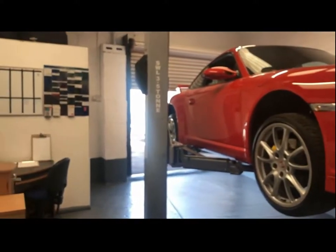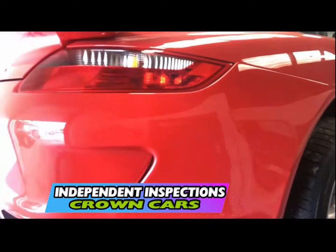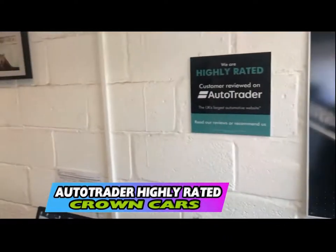If you decide to purchase one of our exceptional vehicles you can sit down with one of our friendly advisors who will go through the range of payment options including finance. They will also complete all the relevant paperwork so you can leave knowing everything is in place and start to enjoy your new vehicle with full peace of mind.